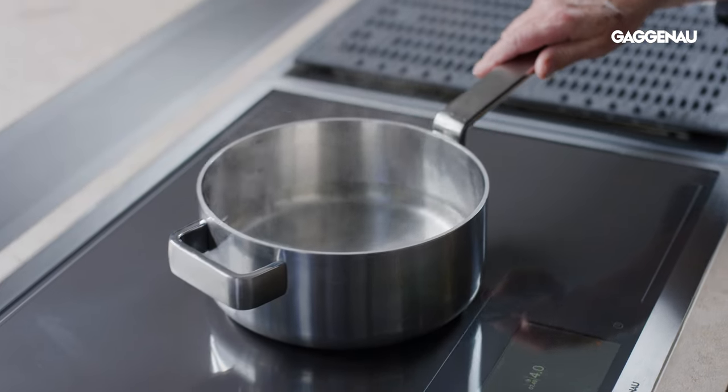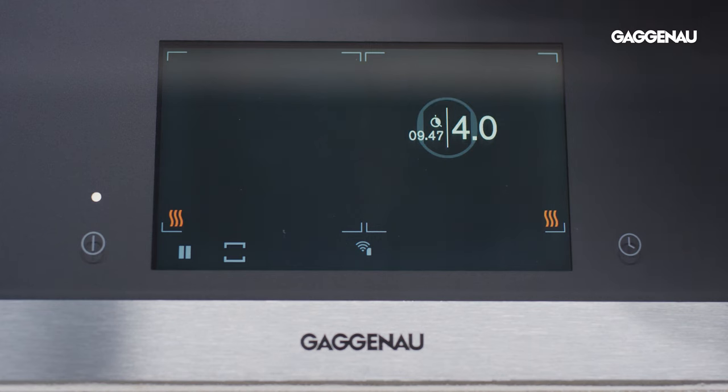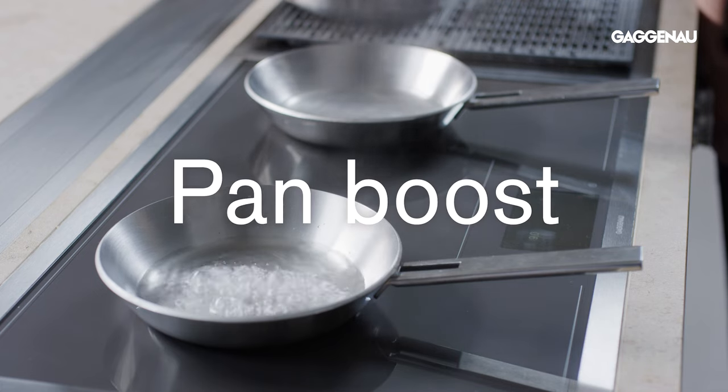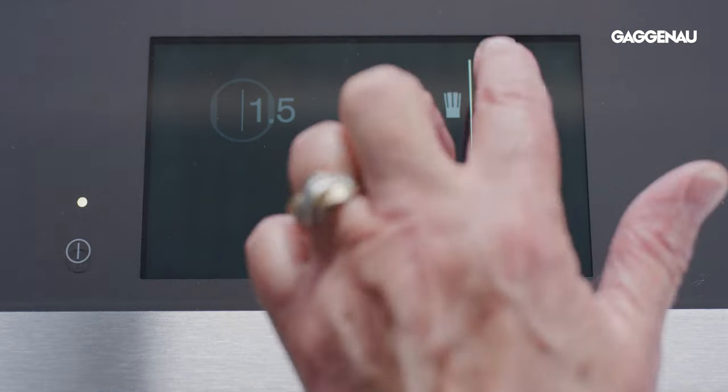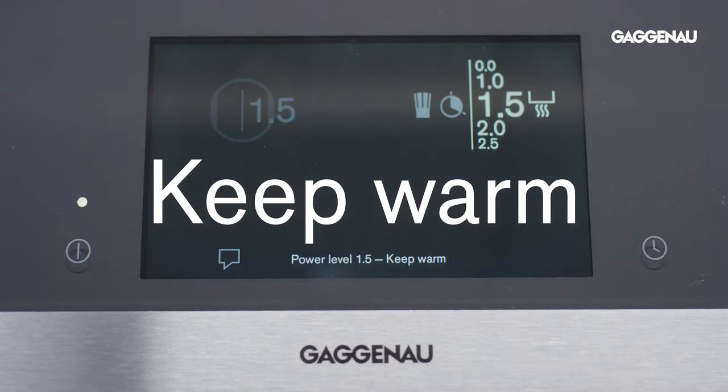Classic cooking mode allows for the free placement and movement of pans of different sizes around the cooktop. Gaggenau has expanded the cooking experience to include several unique cooking modes that reflect the high level of technological development of this cooktop.